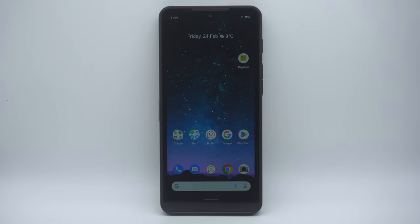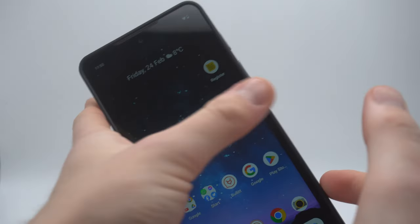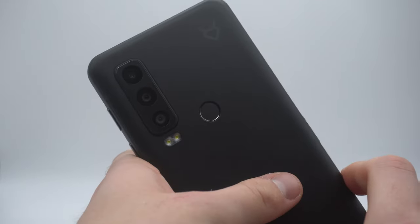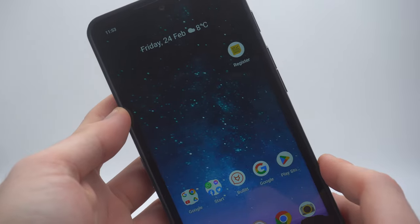The satellite-connected Cat S75 smartphone boasts Cat's toughest design yet with pocket-friendly dimensions. This device offers a large display with great battery life and Bullet's brand new satellite messaging system.